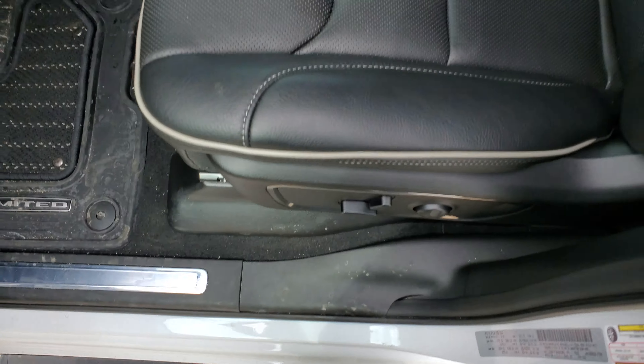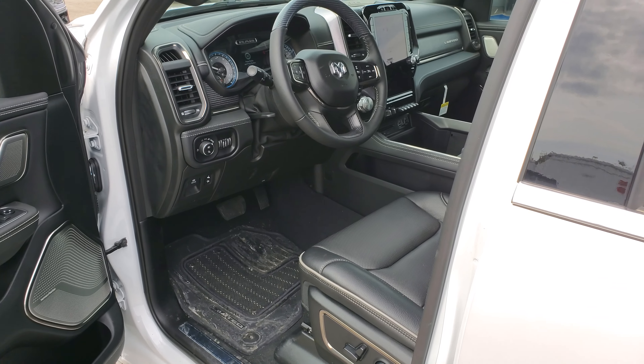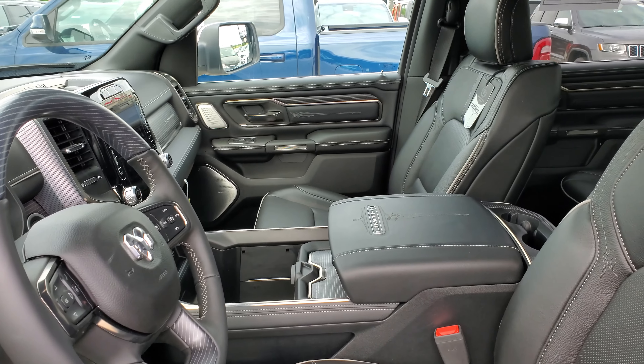Got any other questions, please let me know. You can control the air ride right there on the center console — it's super easy, it's got four or five different modes. Thanks so much, have a great day!